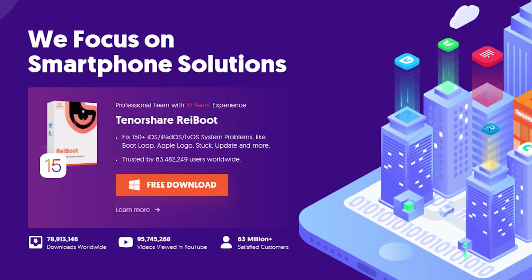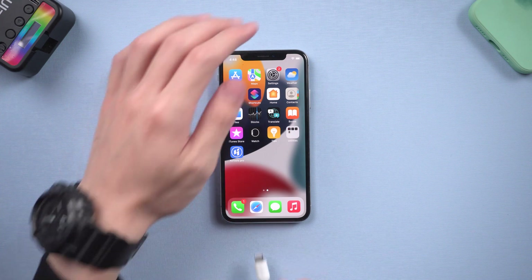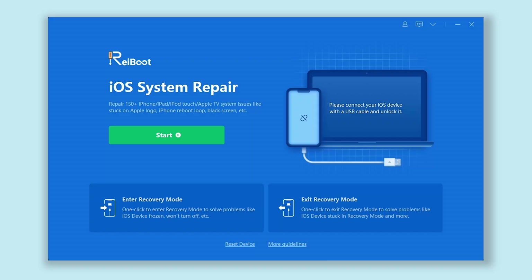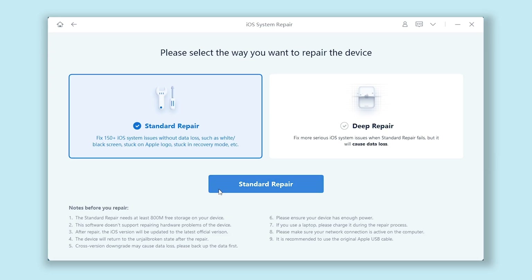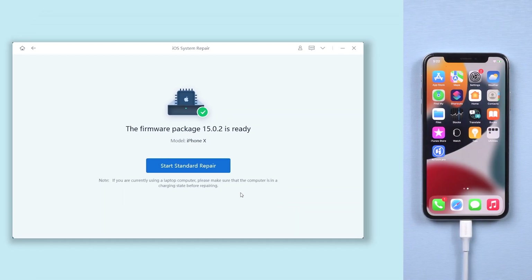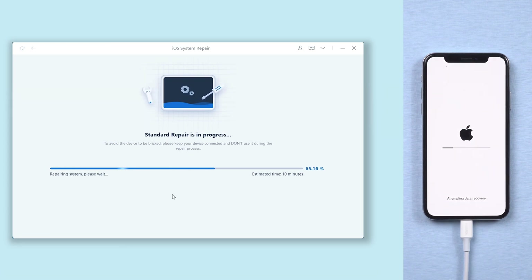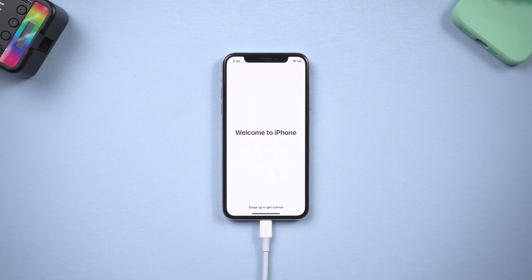It's called Reiboot. You can check the download link in the description and download it. When the download is complete, open Reiboot and connect your iPhone to your PC or Mac. Click Start, then click Standard Repair and click Download — it will download the latest matching firmware needed. Just wait for it to complete. When the download is completed, click Start Standard Repair. It will start to refresh and repair your iPhone. Wait for the process to complete; it will not cause any data loss. During the process, do not operate your iPhone. Then it is done, and your iPhone refresh is complete.